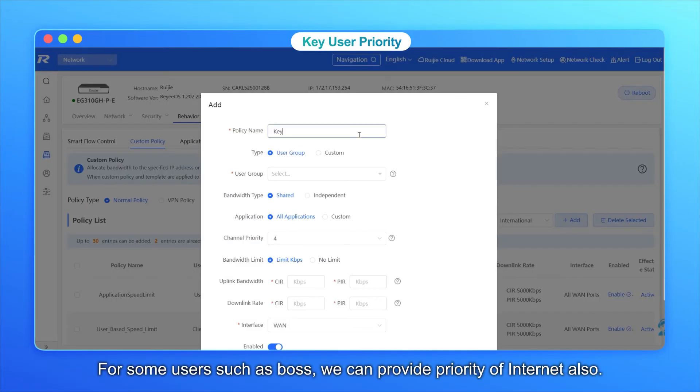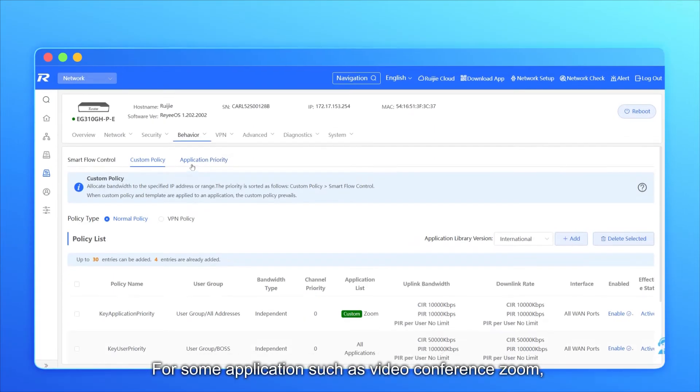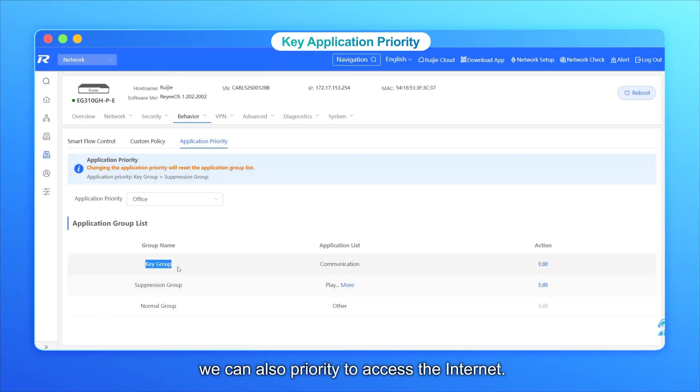For some users such as the BOSS, we can also provide internet priority. When network traffic is congested, the BOSS's internet will be ensured first. For some applications such as video conferencing on Zoom, we can also assign priority to access the internet.